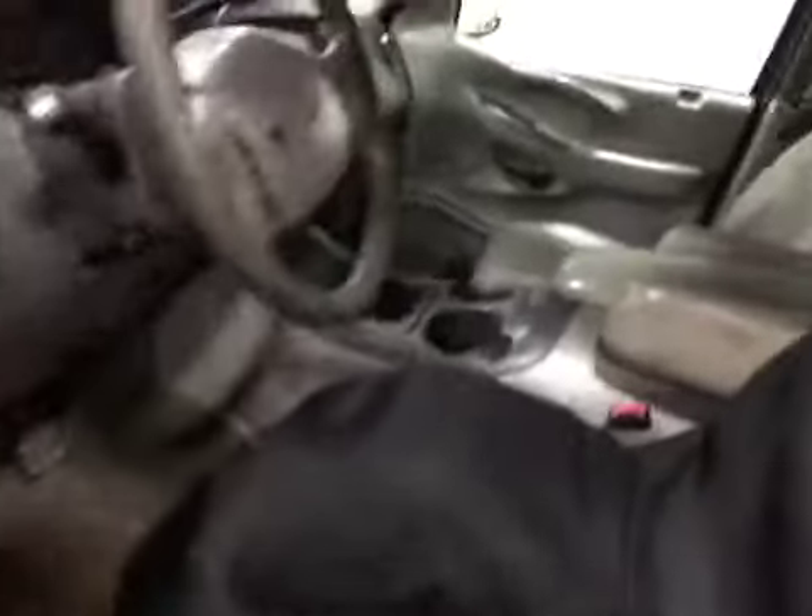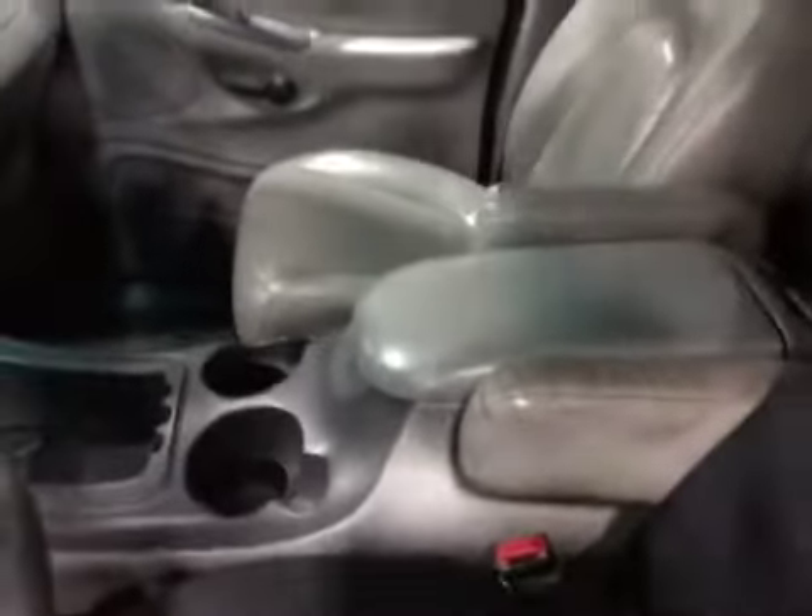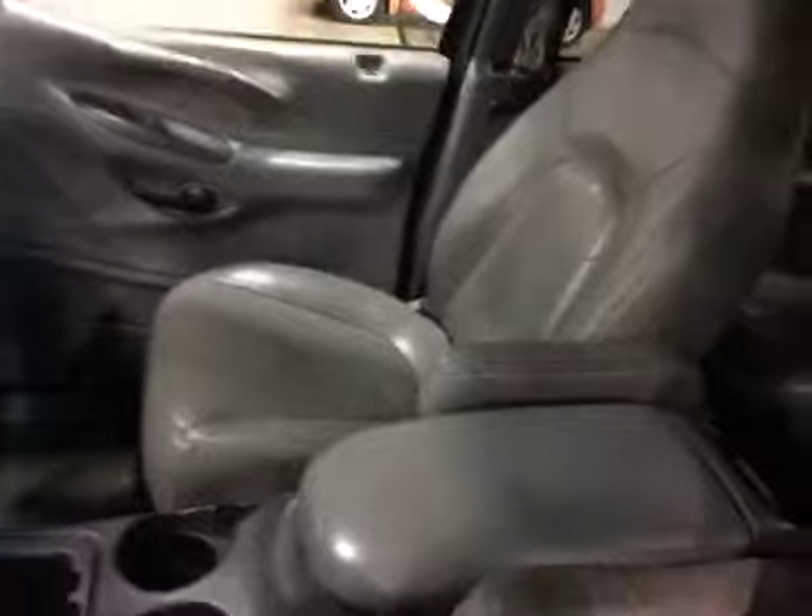Let's go ahead and take a look at the inside. On the interior, your interior is worn. Seats are cracked.